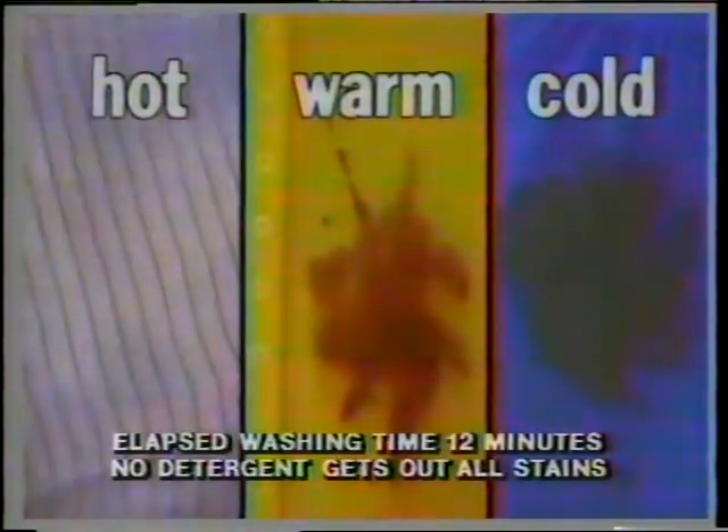Watch how Liquid Sheer eats up pork and beans in hot, melts away chocolate in warm, and mops up mud even in cold. So now when your clothes ask for different temperatures, give them a liquid that listens. They'll just fall over themselves to express their appreciation.